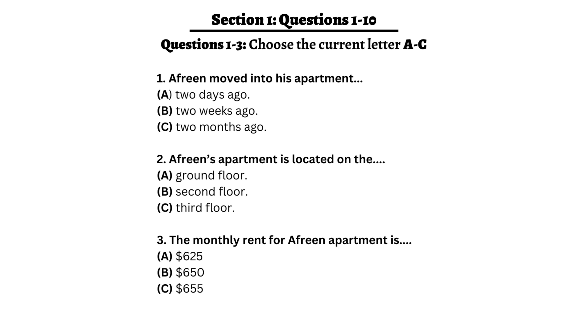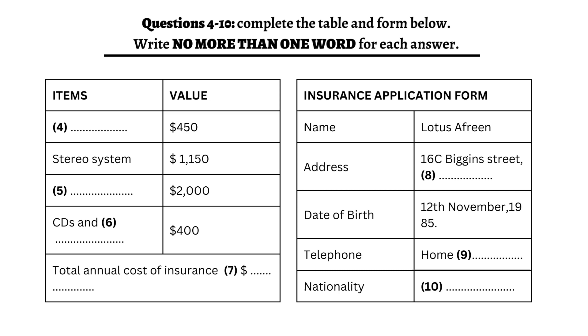Before you hear the rest of the conversation, you have some time to look at questions 3 to 10. Now, listen and answer questions 4 to 10.